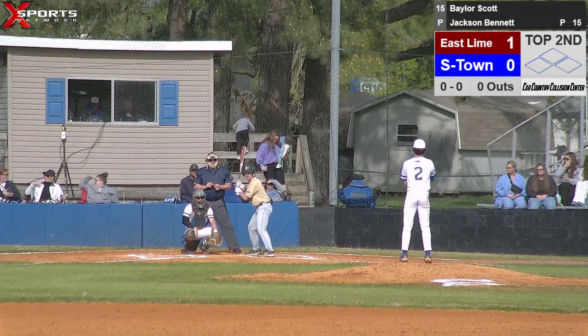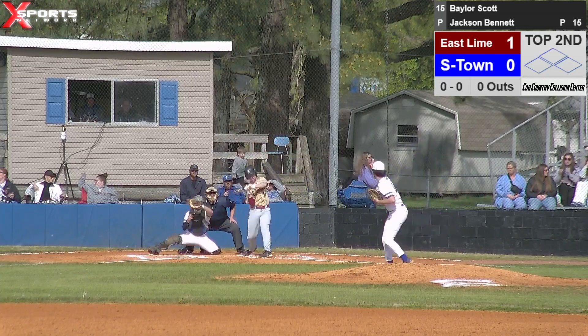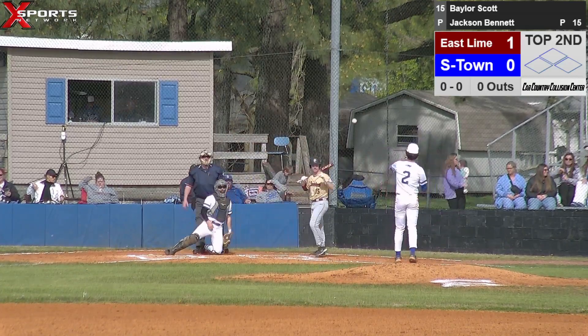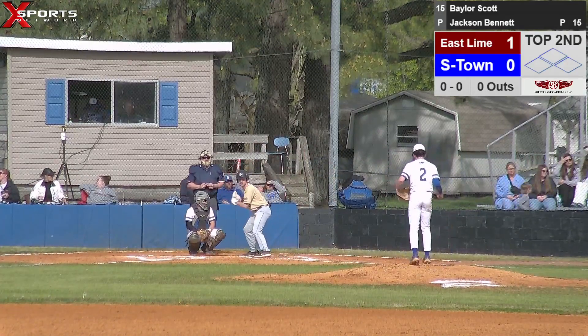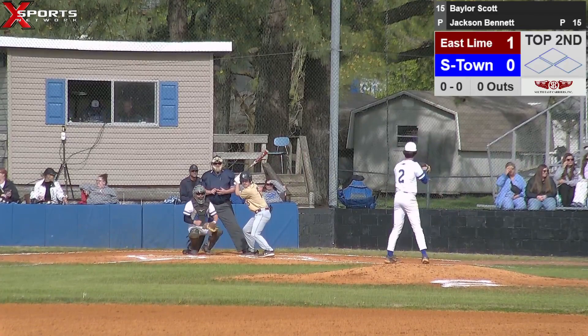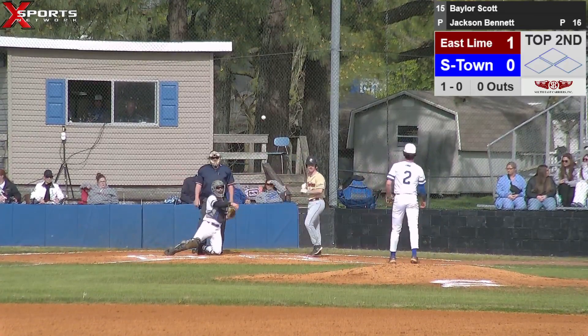All right, we're back. Jackson gets ready to deliver the first pitch — called ball up. Number 15, Baylor Scott for East Limestone. Jackson delivers — called strike on the inside corner.